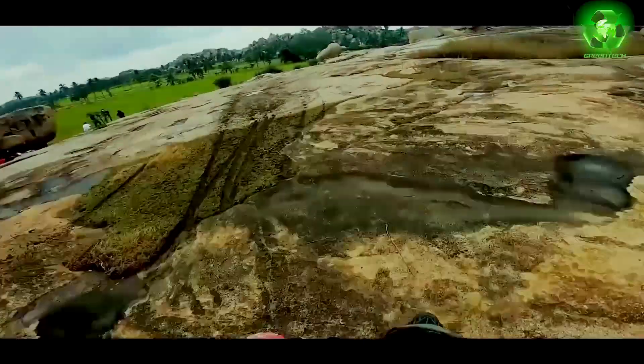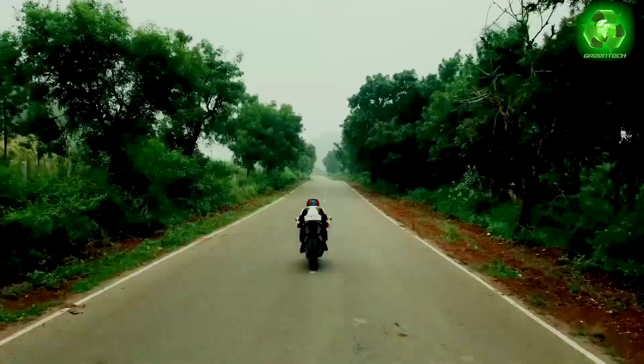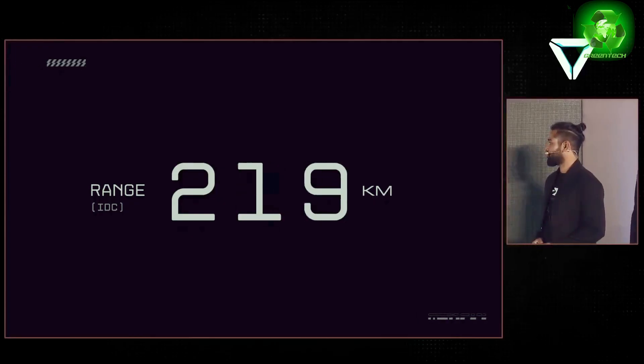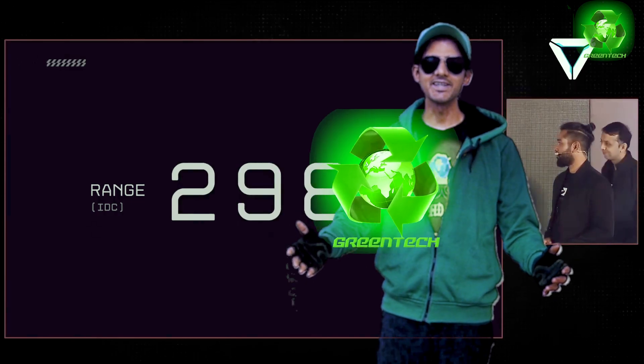This bike is just as we can see it. If you like this bike, please like this video and subscribe to this channel. You can see the most highlights on stage. Welcome to Green Tech Sumer.